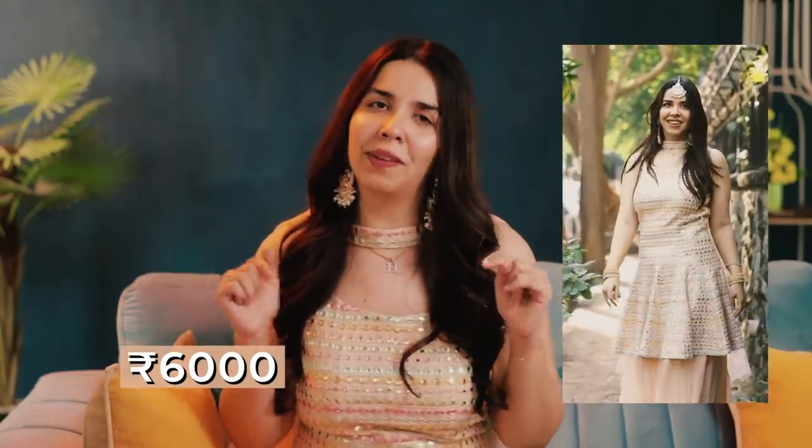This outfit was MRP'd at around 7,000 rupees but we got it for 6,000 with a 15–20% discount. I'll mention the exact address of the stores I got the outfits from in the description box below in case you want to check it out.